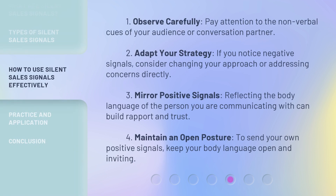One: Observe carefully. Pay attention to the nonverbal cues of your audience or conversation partner. Two: Adapt your strategy. If you notice negative signals, consider changing your approach or addressing concerns directly.